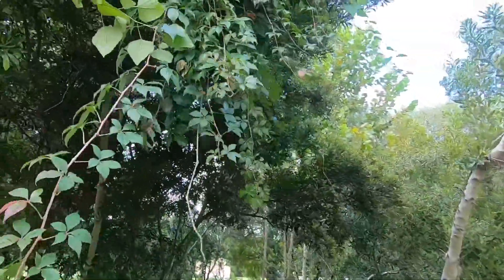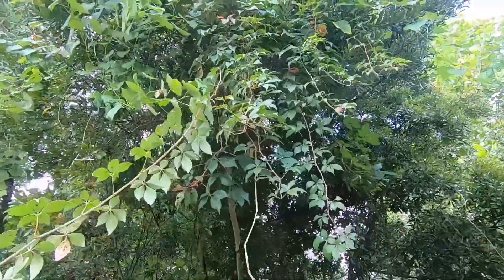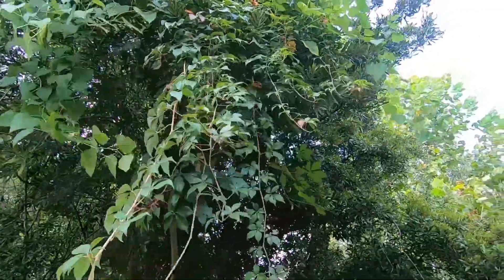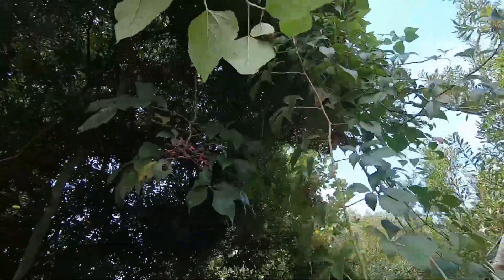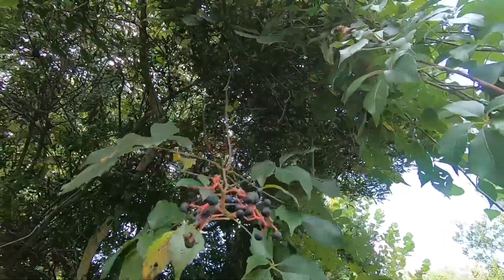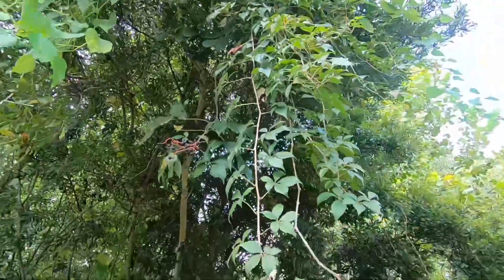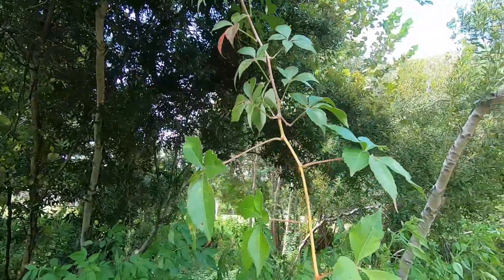This is a native vine that is used to cover buildings because it is fast growing, and it turns a really gorgeous dark purple to reddish color in the fall. If I can get a closer look at these berries, it has nice purple berries with red stems. The berries are not edible — I will repeat that, the berries are not edible.